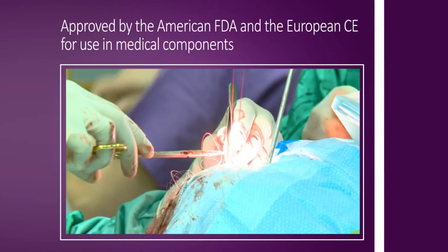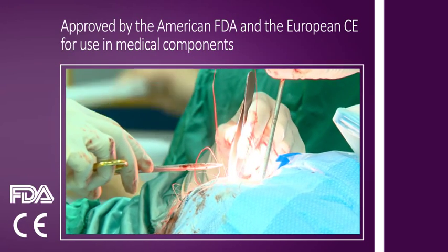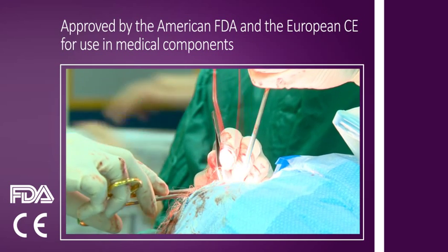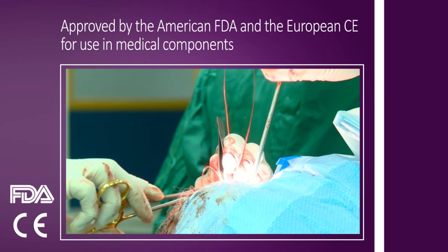Parylene has been approved by the American FDA and the European CE for use in medical components used in implants or with any other form of direct contact with the human body. It has also been approved for similar uses with animals.